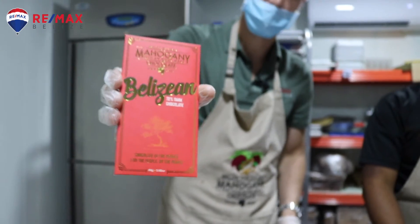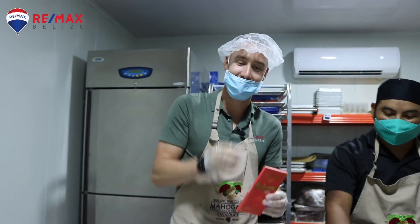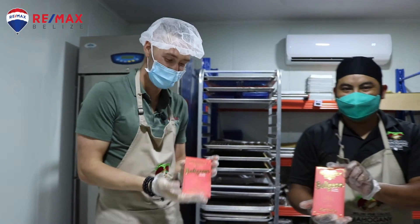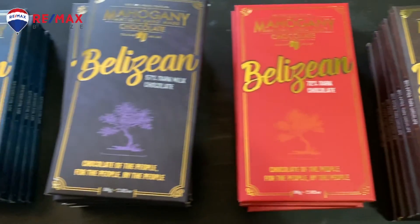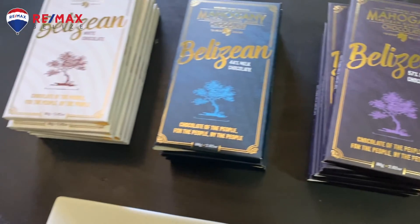One bar. I made chocolate! Yay! All right, bye! I made chocolate!